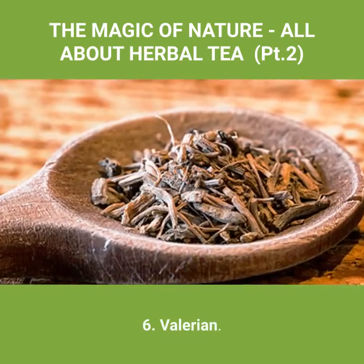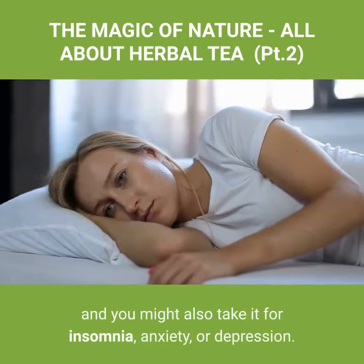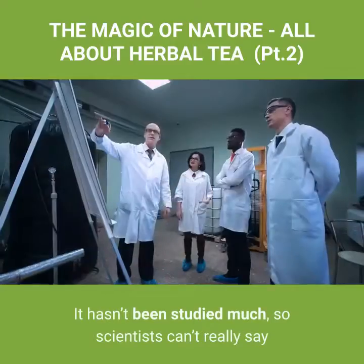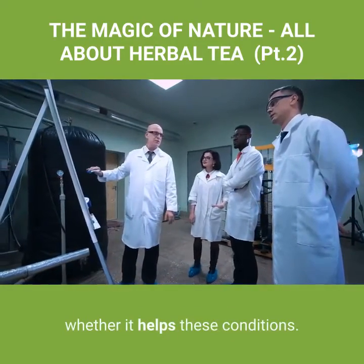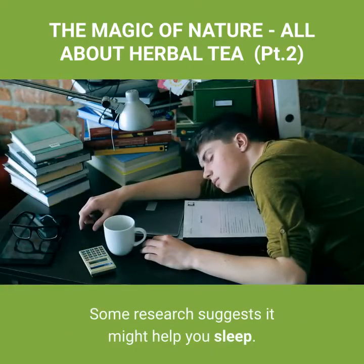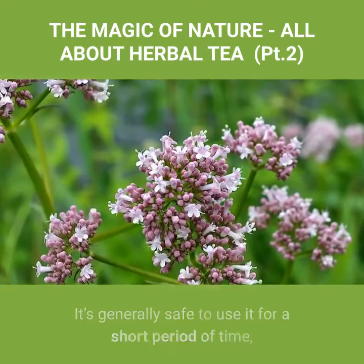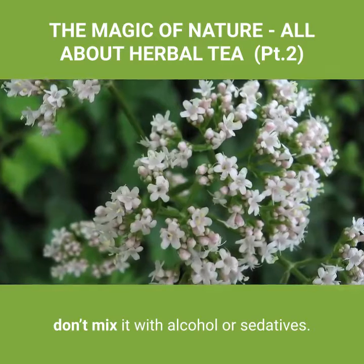Number six: valerian. Women use this plant to relieve symptoms of menopause, and you might also take it for insomnia, anxiety, or depression. It hasn't been studied much, so scientists can't really say whether it helps these conditions. Some research suggests it might help you sleep. It's generally safe to use for a short period of time, but because it might make you sleepy, don't mix it with alcohol or sedatives.